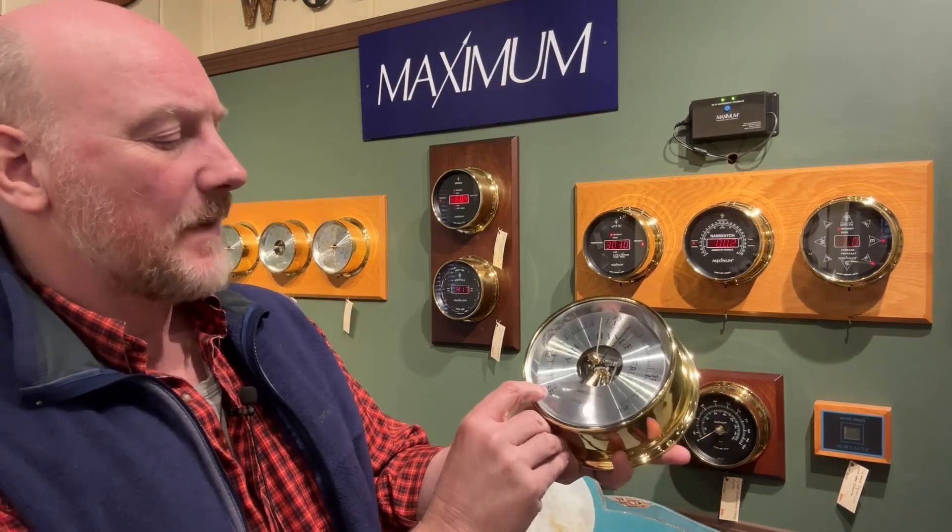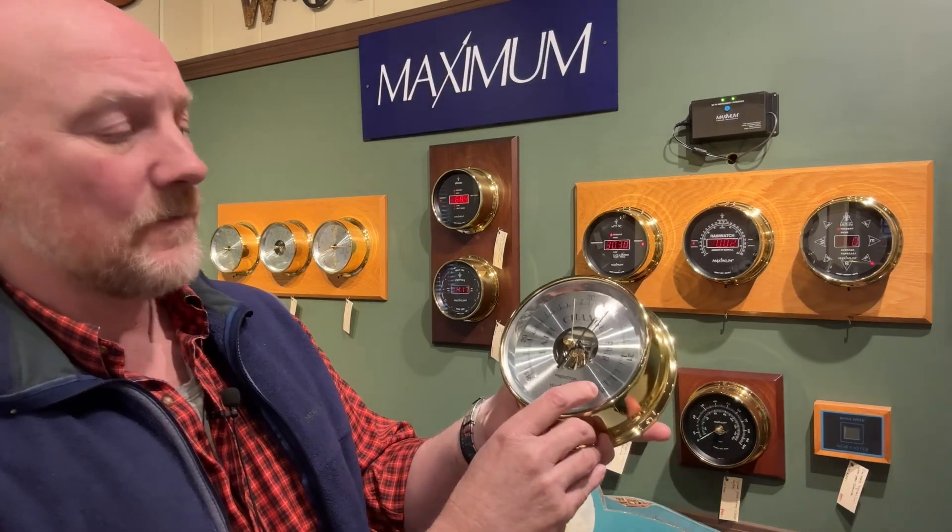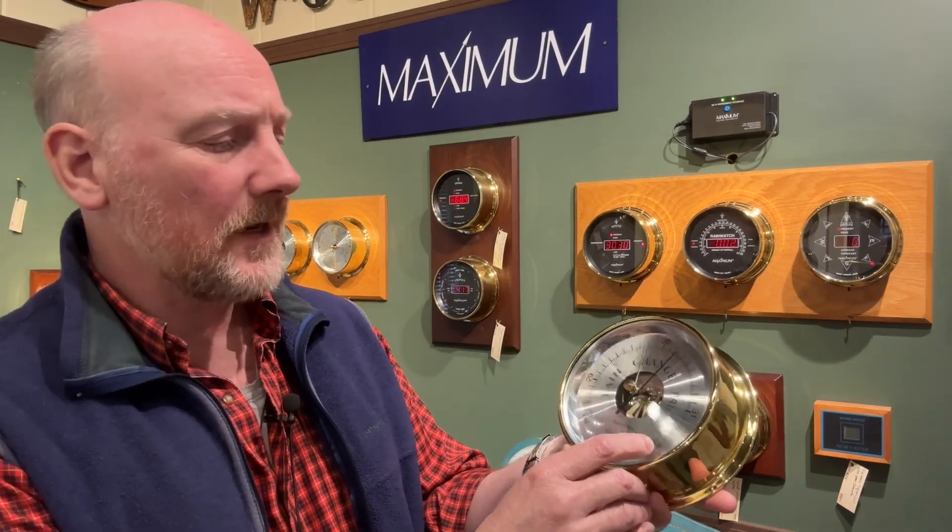It has a measuring range from about 28 and a half to about 31 and a half inches of mercury, and an accuracy of plus or minus 0.16 inches, which is very accurate.